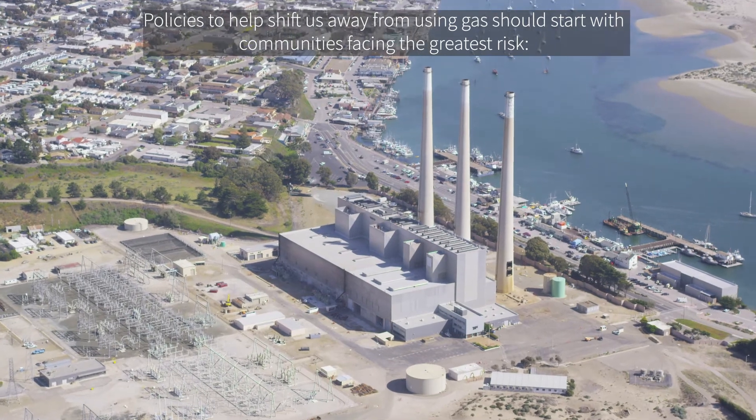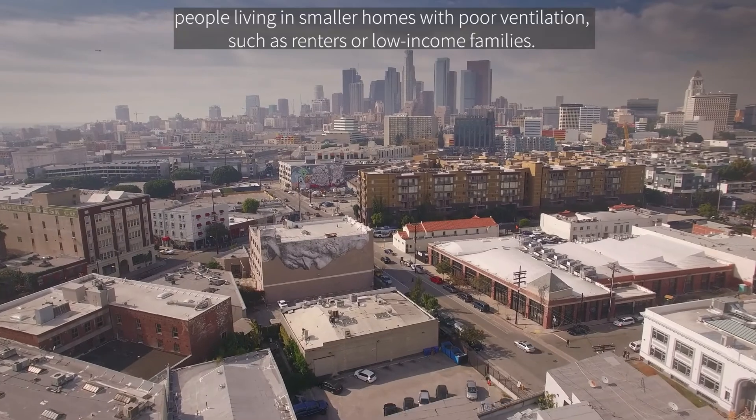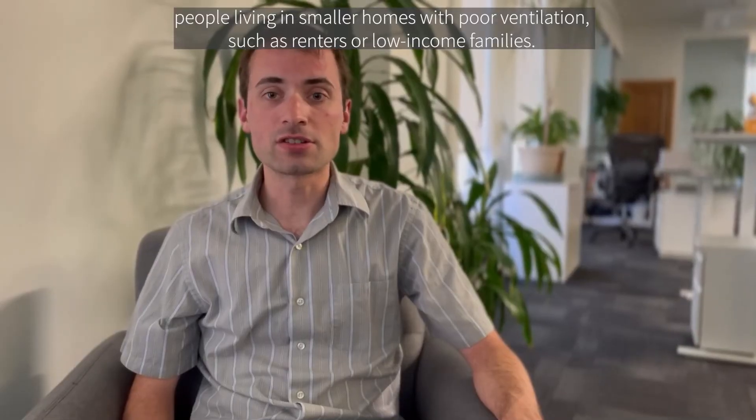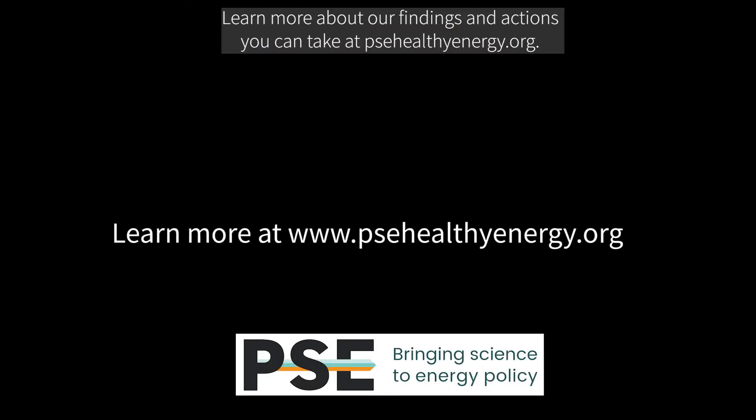Policies to help shift us away from using gas should start with communities facing the greatest risk: people living in smaller homes with poor ventilation, such as renters or low-income families. Learn more about our findings and actions you can take at psehealthyenergy.org.